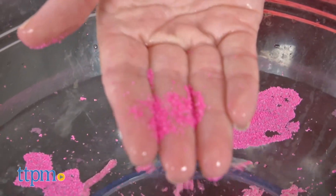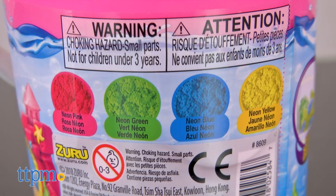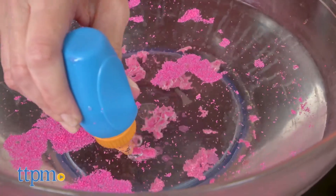Each bucket of Never Wet Sand comes with a sand squeeze bottle and a double-sided shovel and rake tool. There are four neon colors of Never Wet Sand to collect, and each is sold separately.